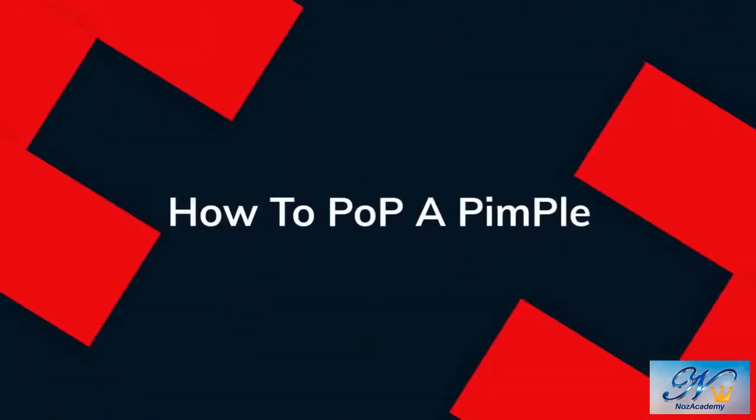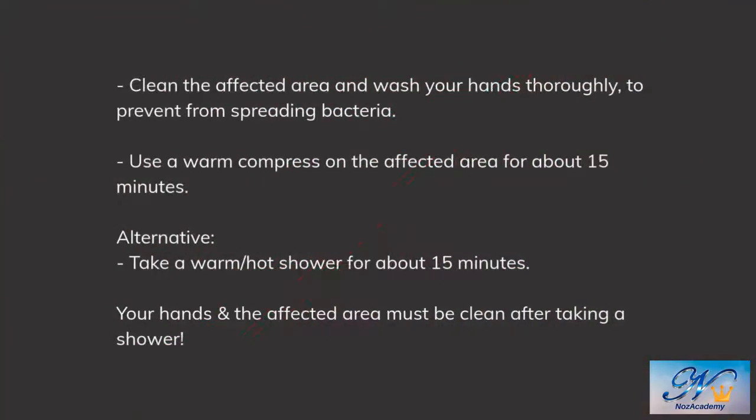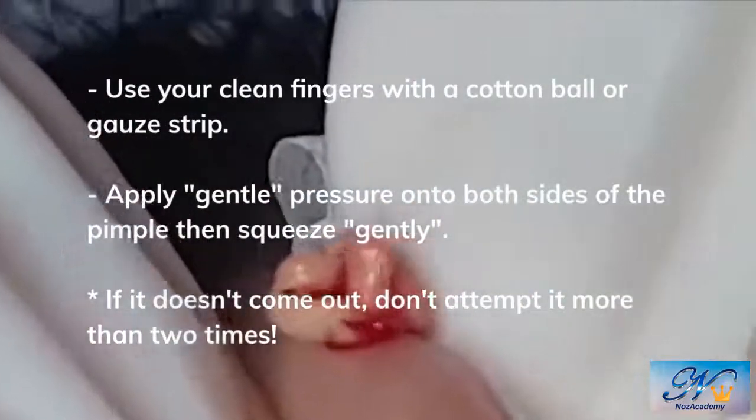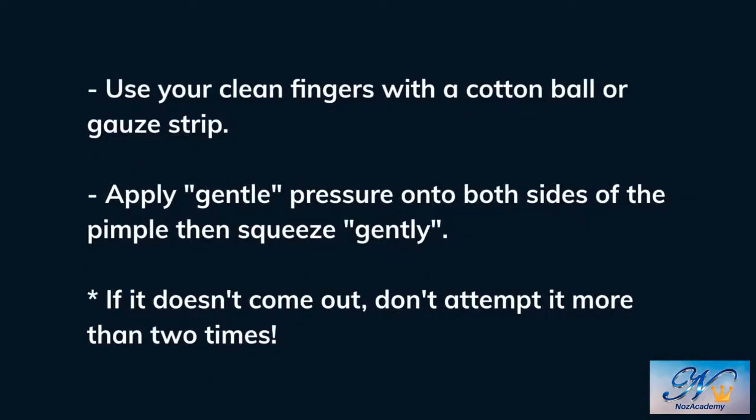Now let's move on to how to pop your whiteheads. You can pop whiteheads and extract blackheads with the following steps. Clean the affected area and wash your hands thoroughly to prevent spreading bacteria. Then use a warm compress on the affected area for about 15 minutes — an alternative is taking a hot shower for about 15 minutes, making sure your hands and the affected area are clean afterward. Use your clean fingers with a cotton ball or gauze strip to apply gentle pressure onto both sides of the pimple and squeeze gently. Blackheads should come out, and a whitehead should pop out.